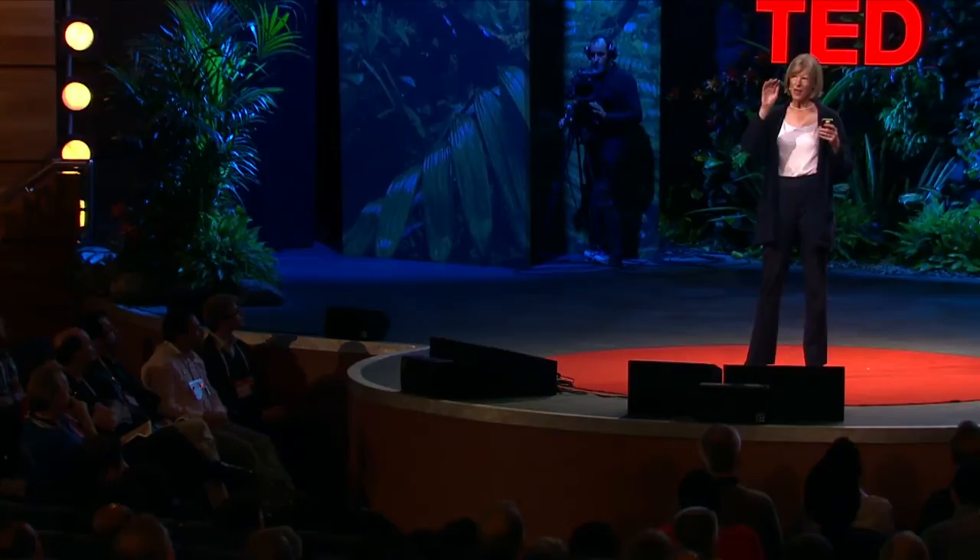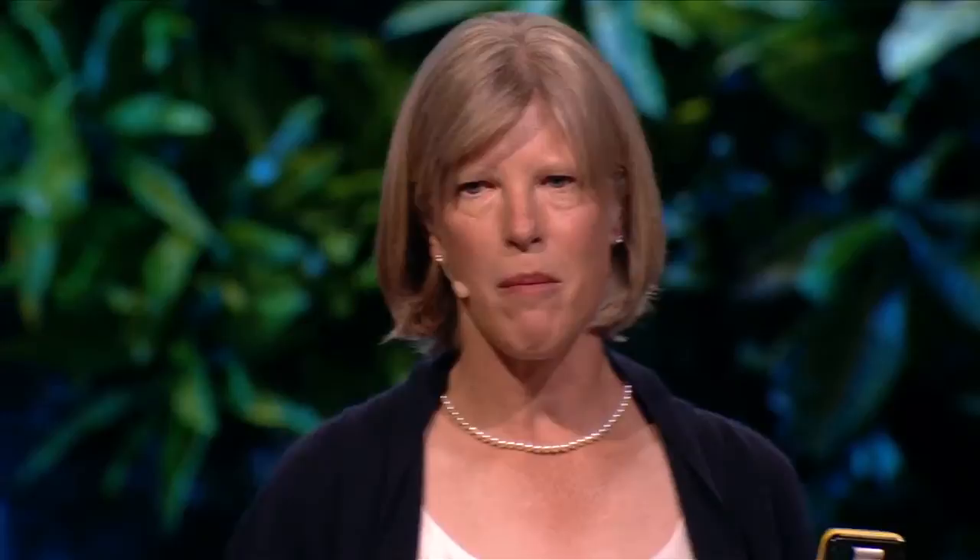The really cool thing about FOXO is that there are different forms of it. We all have FOXO genes, but we don't all have the same form — just like we all have eyes, but some of us have blue eyes and some have brown. Certain forms of the FOXO gene have been found more frequently in people who live to be 90 or 100, and that's the case all over the world. We don't know the details of how it works, but FOXO genes can impact the lifespan of people, and maybe if we tweak it a little, we can increase the health and longevity of people.